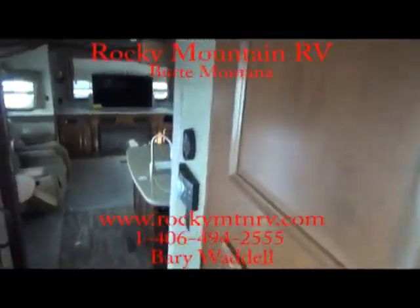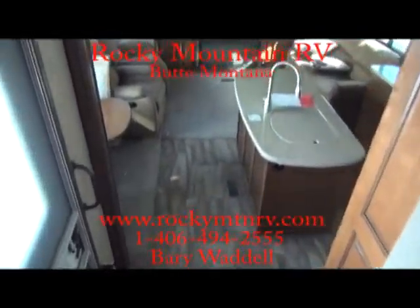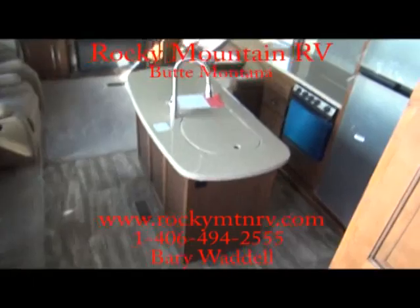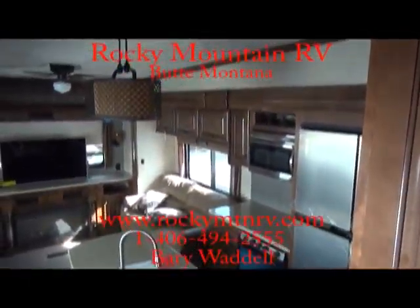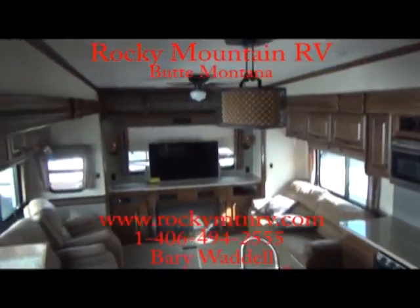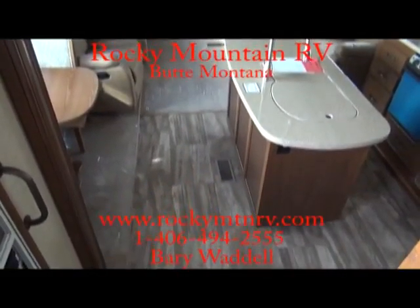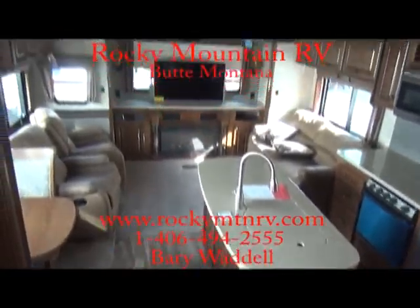That's a look at the 3010RE here at Rocky Mountain RV. My name is Barry Waddell. Please feel free to give me a call anytime at 1-800-822-1114 or go to the website at www.rockymtnrv.com. Thanks again — have a wonderful day!